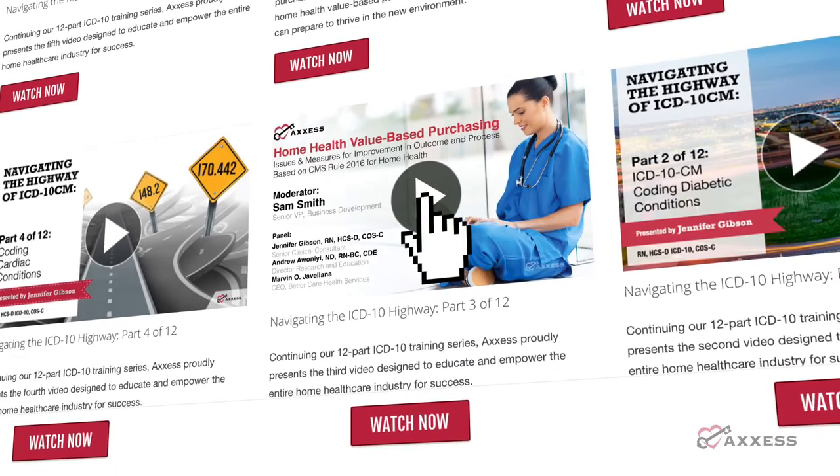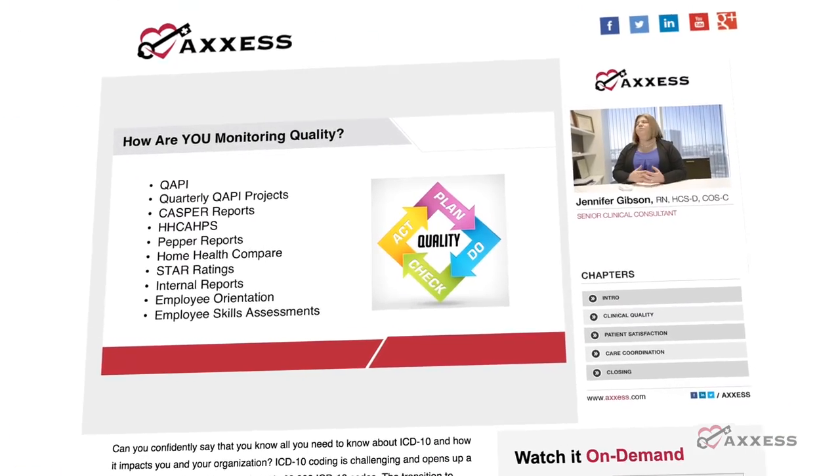Join thousands of users who use Access Solutions every day to improve the lives of millions. More Access Solutions!